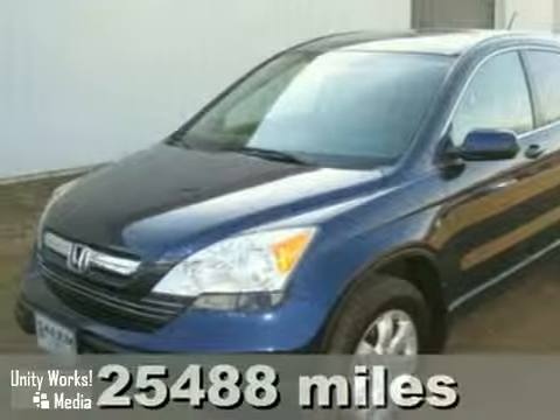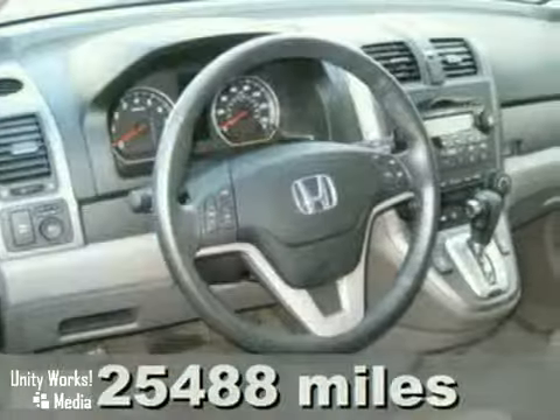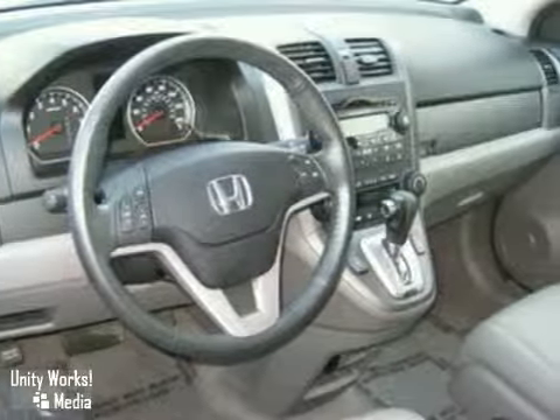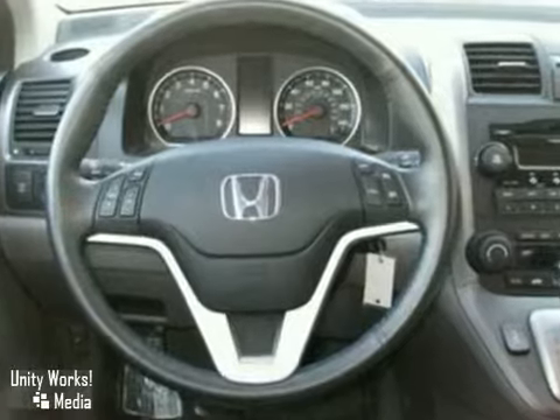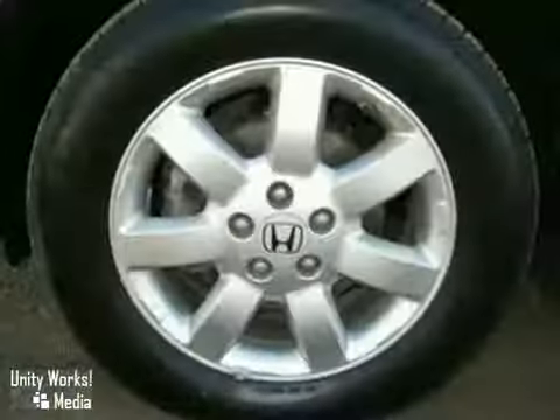Here's a nice 2008 Honda CR-V. It has four-wheel drive and aluminum wheels. It also features dual-zone climate control, power heated leather seats, and keyless entry. Add to that multiple airbags, stability control, and a sunroof, and you have an attractive vehicle looking for a new home.